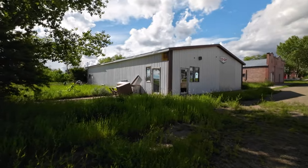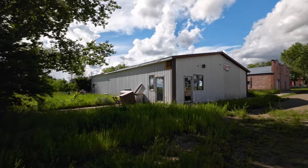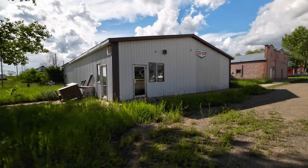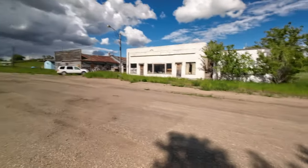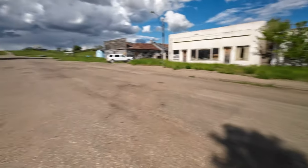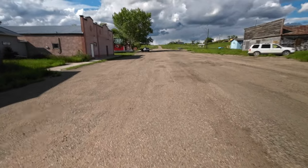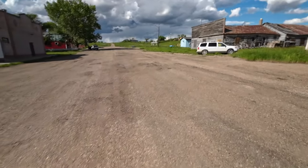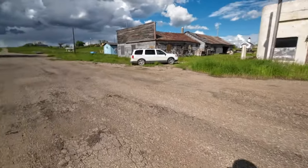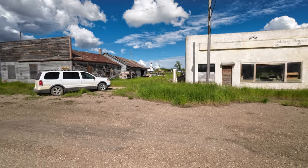There's the old co-op there — that would have been a grocery store plus liquor store, obviously long closed. Welding and repair probably not still in business, but you never know. Got somebody picking up their mail up there. Another long-closed business over here, and you can see two of the three churches over there — we'll get to those with the drone.